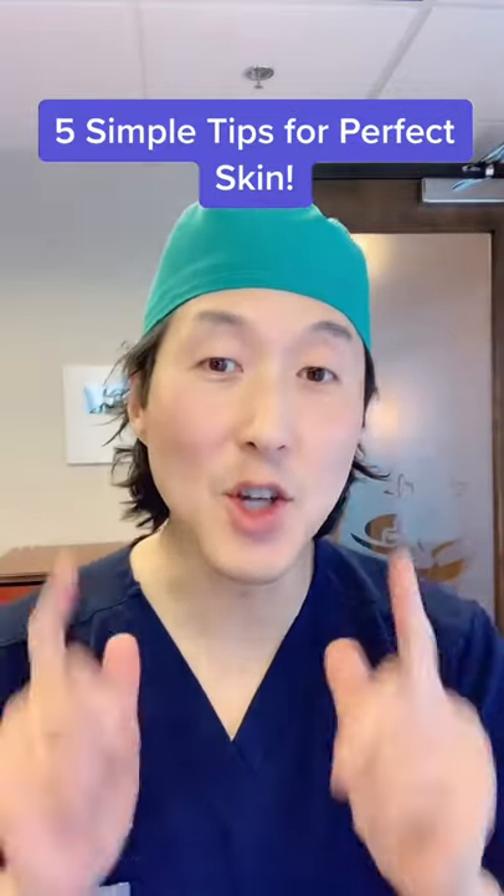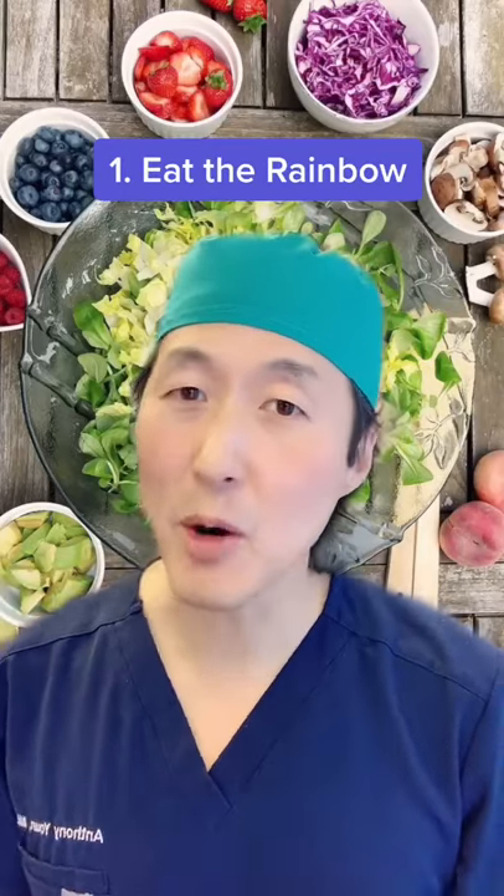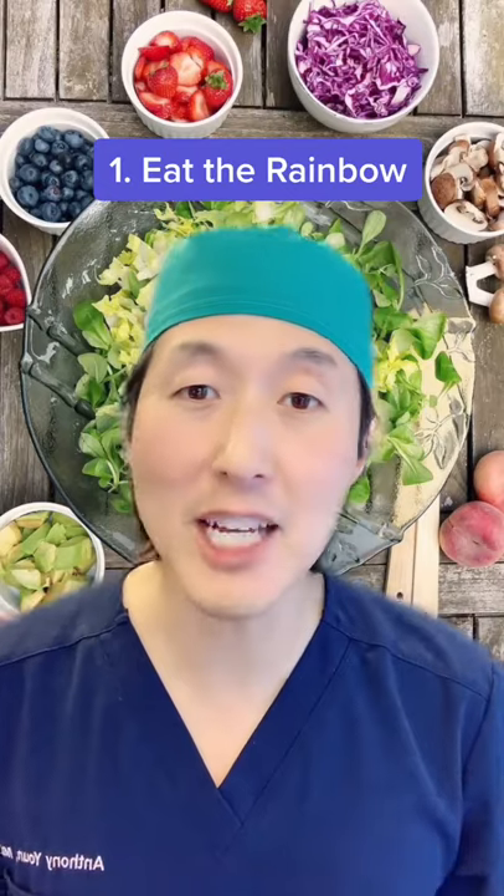I've got five simple tips to enhance your natural beauty. Let's go! Tip number one is to eat the rainbow. Colorful fruits and vegetables are filled with antioxidants that can fight inflammation of your skin.